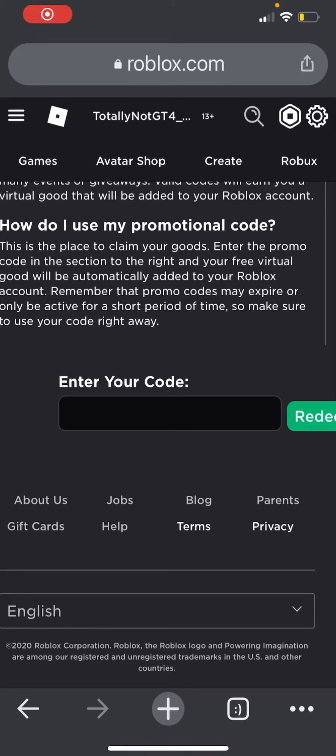Hey guys, this is Fario and welcome back to another part of Roblox promo codes. This is going to be the last time I will be giving out two or more promo codes, and the reason why is to avoid them being expired. I will still be giving out promo codes, but only one at a time.